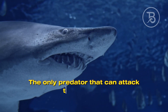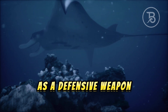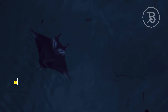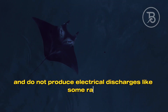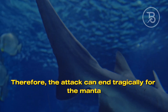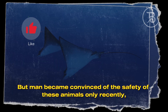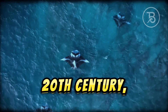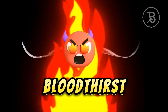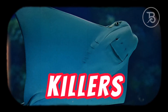The only predator that can attack the sea devil is large carnivorous sharks. Mantas have nothing as a defensive weapon — they do not have sharp spikes like stingrays and do not produce electrical discharges like some rays. Therefore, the attack can end tragically for the manta. But man became convinced of the safety of these animals only recently, and in the 1960s, sea devils appeared before people in the form of bloodthirsty creatures. Feature films were even made where manta rays appeared as killers.